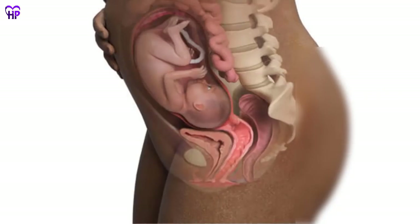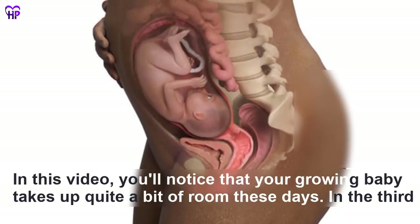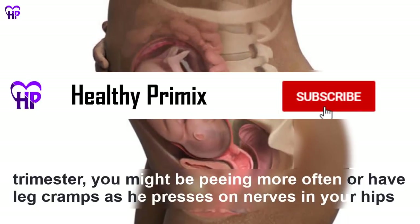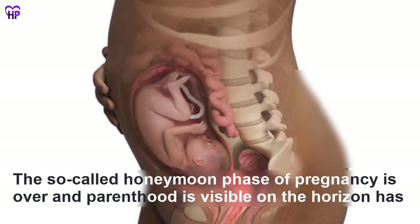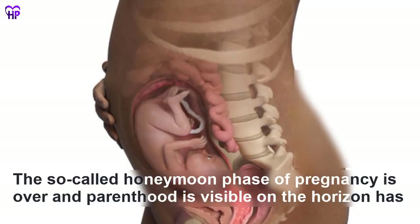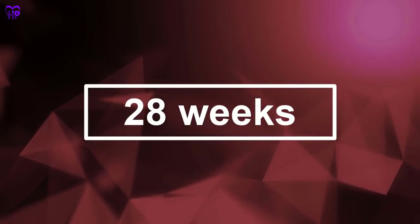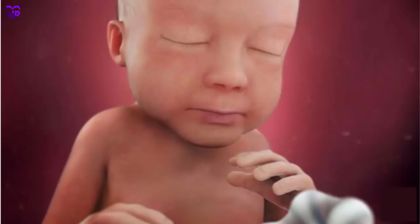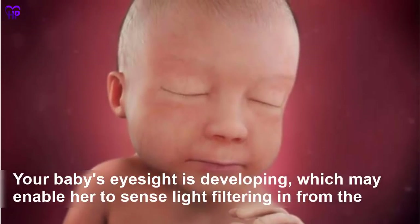During the third trimester, your growing baby takes up quite a bit of room. You might be peeing more often or have leg cramps as the baby presses on nerves in your hips and back. The honeymoon phase of pregnancy is over and parenthood is on the horizon. Now is the time to choose a doctor for your baby.